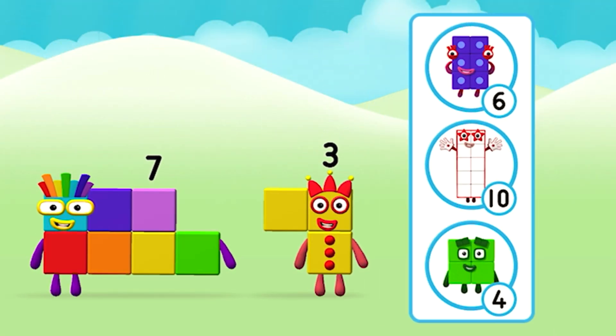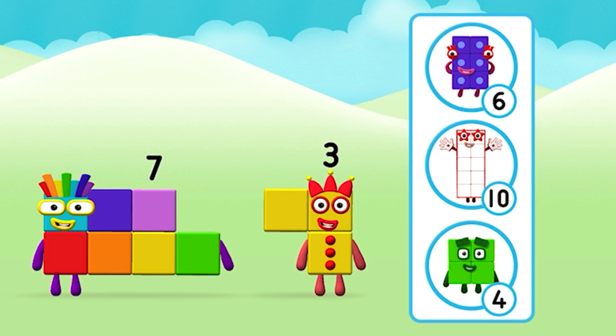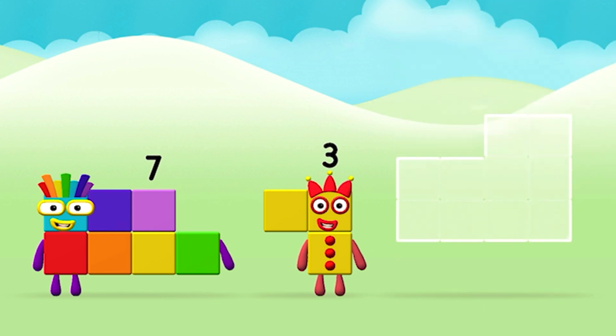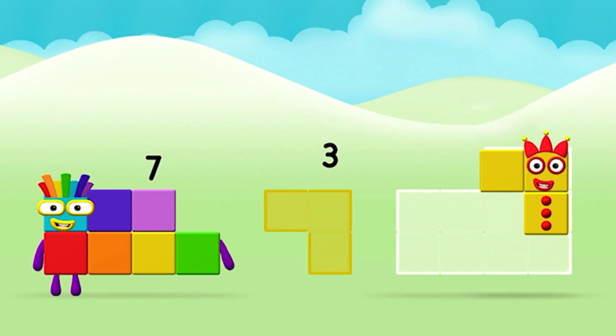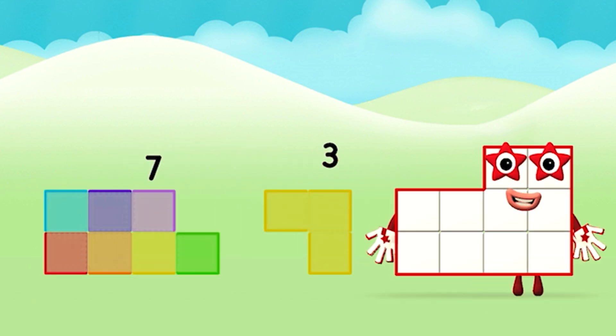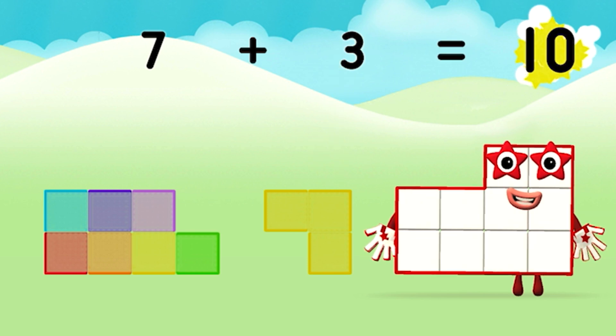What number block can you make by adding these two together? That's right! Add the number blocks together! Three... Seven... Seven plus three equals ten!